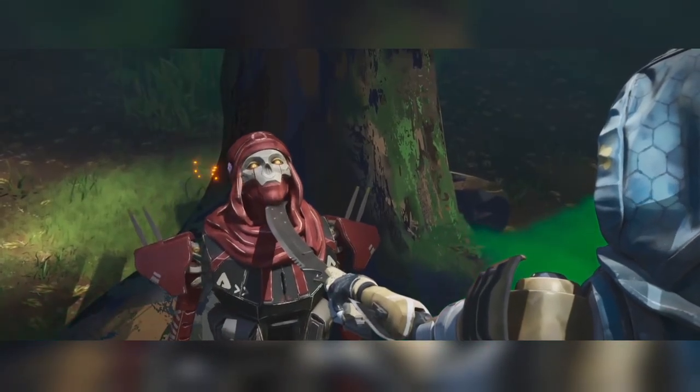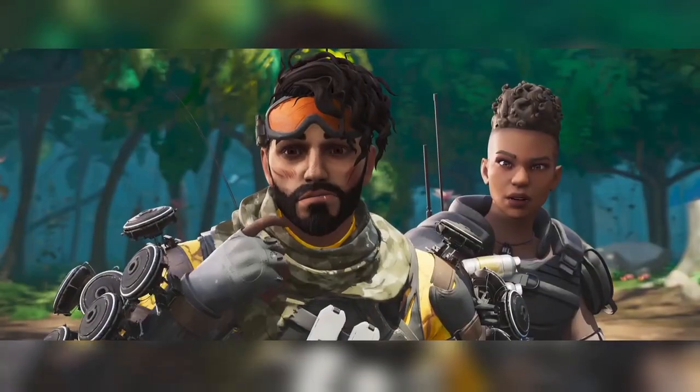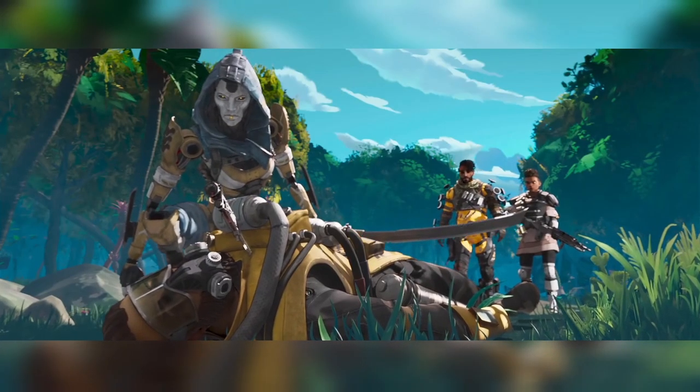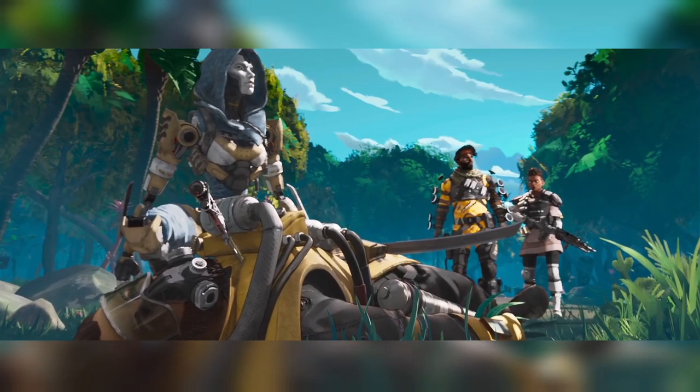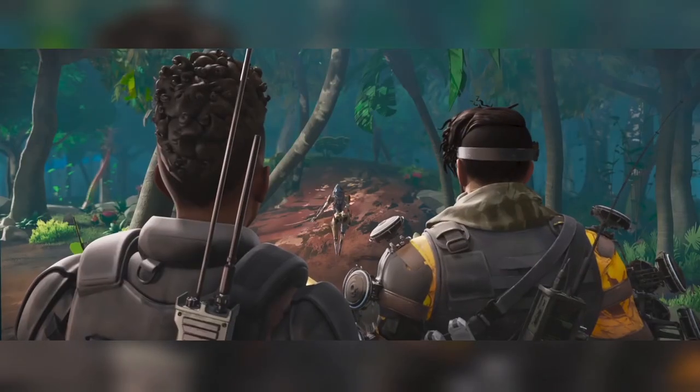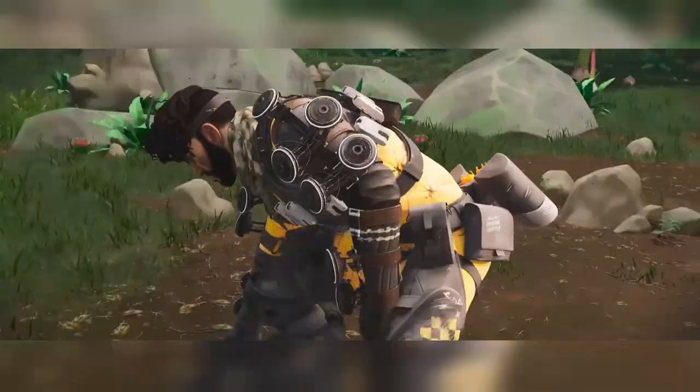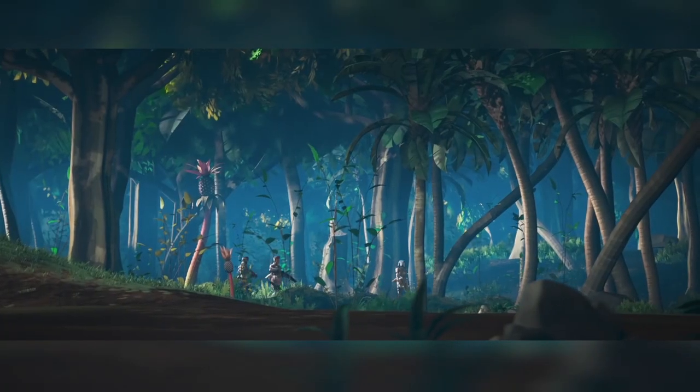Anyway guys, that is some new information regarding Apex Mobile. The soft launch is just around the corner — definitely go ahead and pre-register right now if you have not done so already. That's going to be all for this video. Thank you so much for watching, have a great day, and Squally out. Cheers!